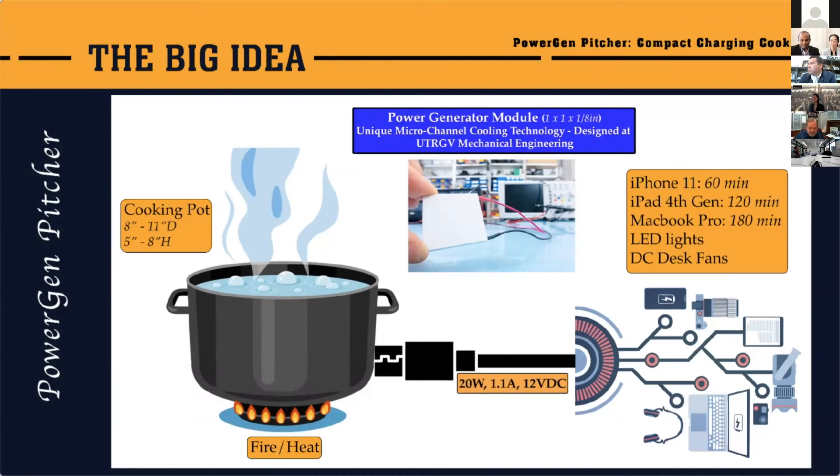What do you believe will be the selling price for this product? The manufacturing cost we estimated to be between $12 and $15. The selling cost we are estimating to be between $55 and $60.